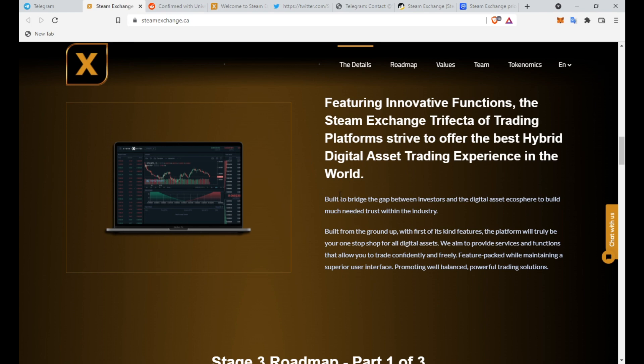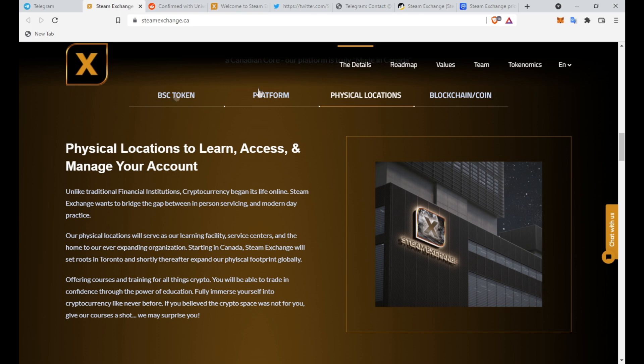Featuring innovative functions, the Steam Exchange trifecta of trading platforms strives to offer the best hybrid digital asset trading experience in the world, built to bridge the gap between investors and the digital asset ecosphere and build much-needed trust within the industry. Built from the ground up with first-of-its-kind features, the platform will truly be your one-stop shop for all digital assets, providing services that allow you to trade confidently and freely with a superior user interface.